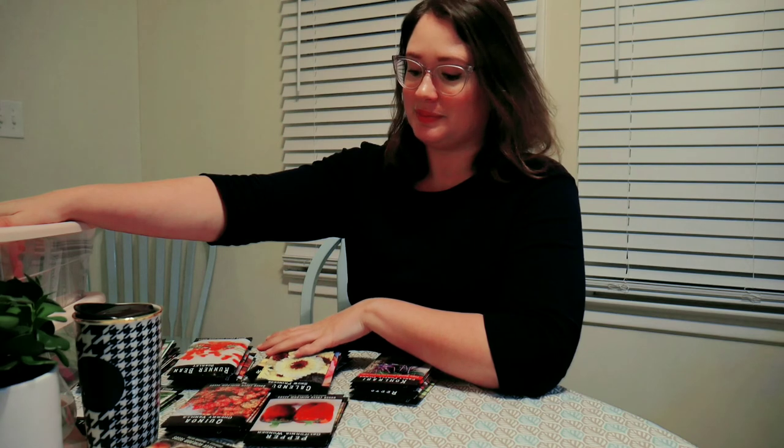I think I'm going to end the video now because I don't want it to run too long. We can talk about seed organizing in the next video, so stay tuned. I hope you all have a wonderful day and I'll see you next time!